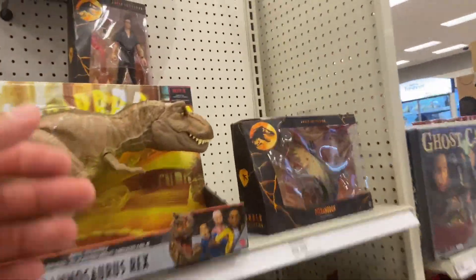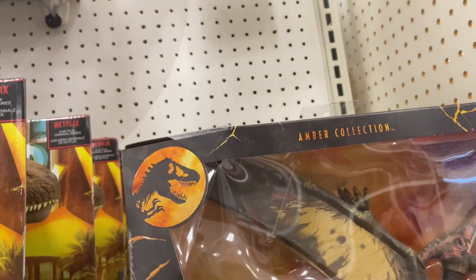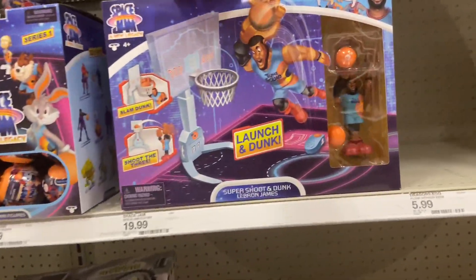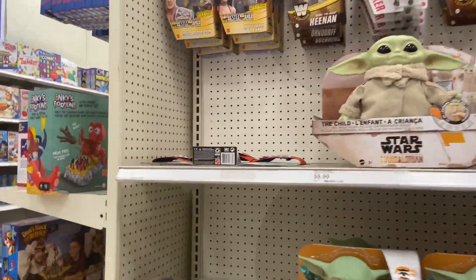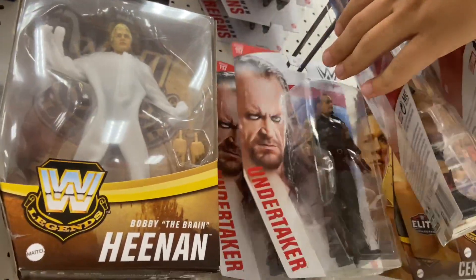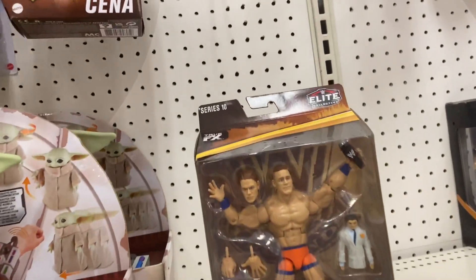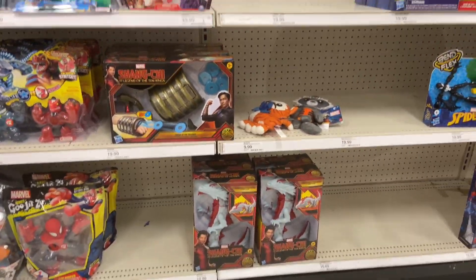Another day, another Target. I noticed they had the Dr. Ian Malcolm Amber Collection figure — awesome figure, I can't believe it's still on the shelves. I would imagine collectors would eat that up. They didn't have the Dennis Nedry set, which surprised me. They had the Launch and Dunk Space Jam set — I used to have a very similar set with Michael Jordan and Bugs Bunny back in the day. Unfortunately they still had Heenan's. But there's what we came for — John Cena. I want to replace that damaged one, and this one looks great: no creases, no bends. We are definitely leaving with John Cena.